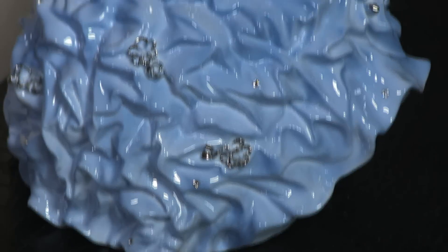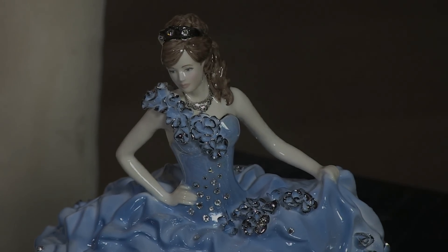I was really blown away. I mean, I've been making dresses forever, but I never thought they would actually be transformed into porcelain.